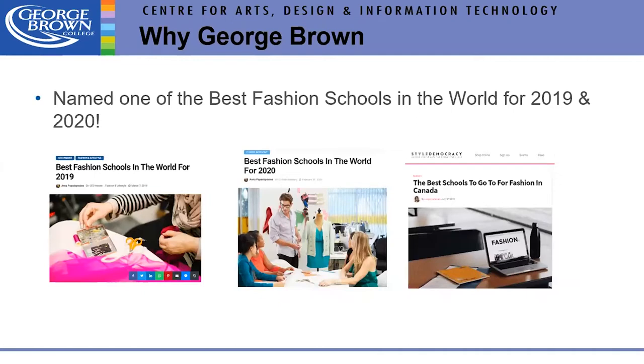Now, why George Brown? We were named one of the best schools in the world for 2019 and 2020, featured in CEO World magazine — ranked only 22nd in Canada to Ryerson, which is a much longer program. Ours is two years and you're out. We're also listed as one of the top schools in the world by Style Democracy and World Scholarship Forum.